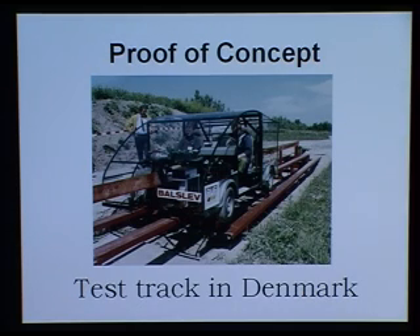These basic technologies have been tested at a test track in Denmark and we have made proof of concept on most of the technologies. We are now looking to expand the test track.